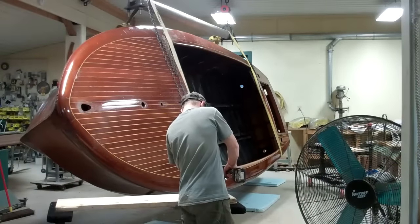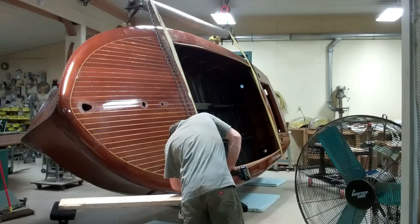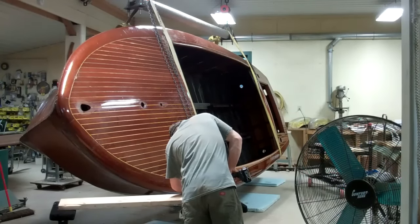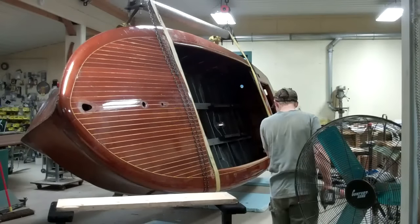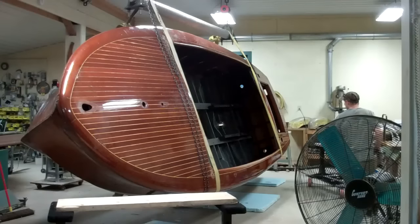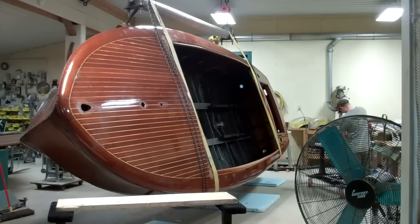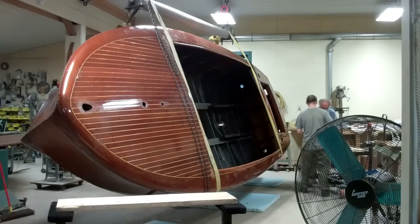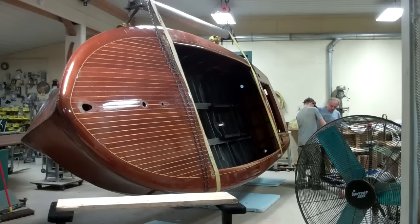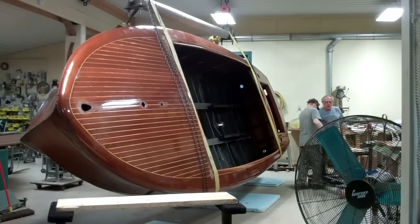The previous owner, it turns out, every summer kept her in a boathouse, suspended off the water, and he filled the bilge with water and kept it filled for three months. The interior planking has reacted to all that water and is pretty much gone. The rest of the interior planking looks great, but right along the keel it's not so great.